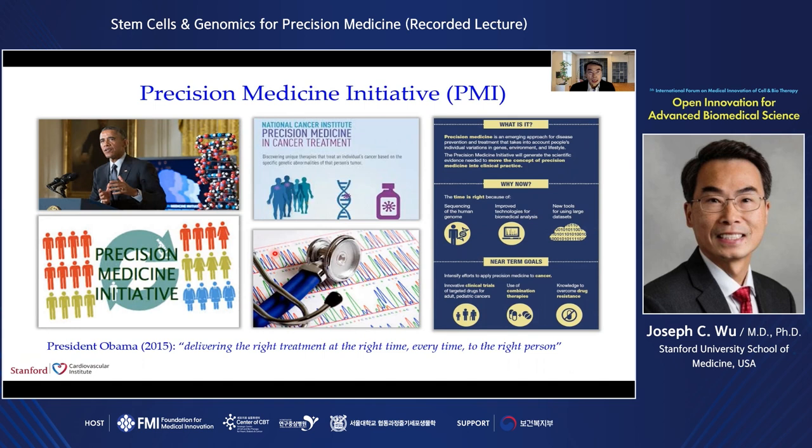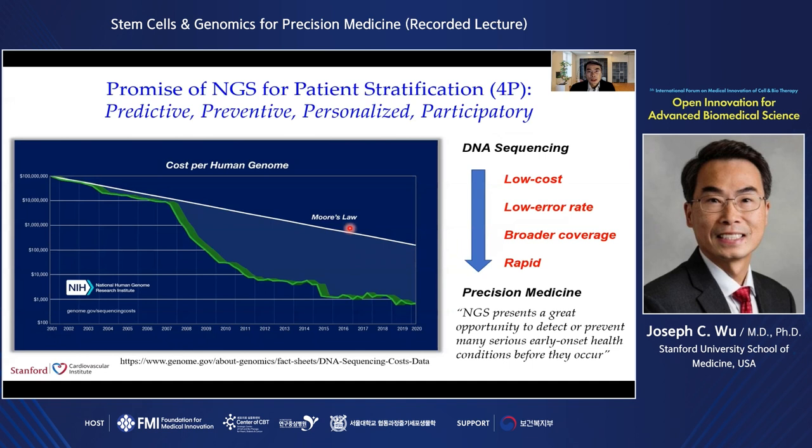By understanding our genes, along with lifestyle and environment, the hope is that we can better predict which treatments might work best for us. In my opinion, there are three key technologies that have now made precision medicine possible.